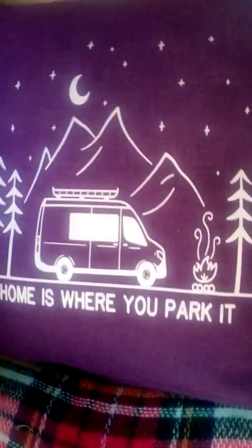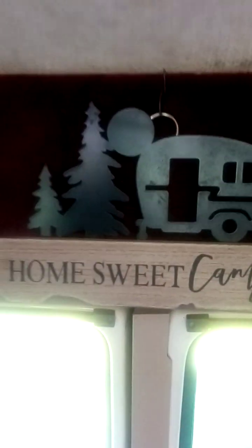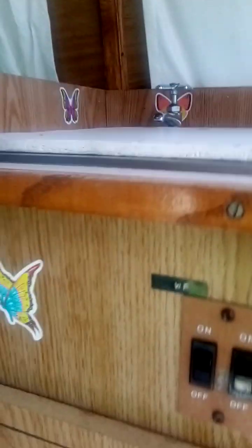Here's the start of my butterflies. Up here — I just love butterflies. And there's my 'Home Is Where You Park It' sign. Can you see that? 'Home Sweet Camper.' And then up here, butterflies galore, and even down here.